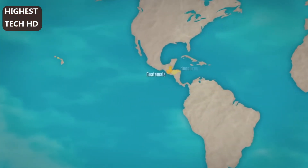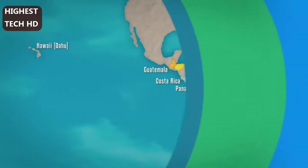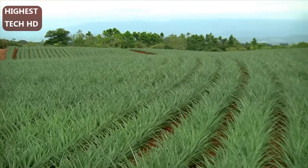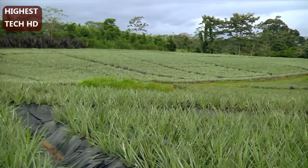Dole pineapples are produced in some of the world's finest growing areas and our farms are integrated into the local environment, like the Molle farm, where both conventionally grown and organic pineapples are cultivated.